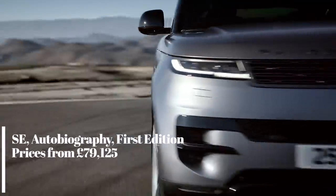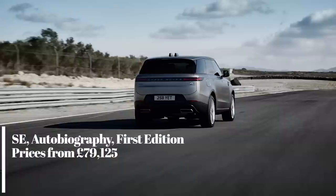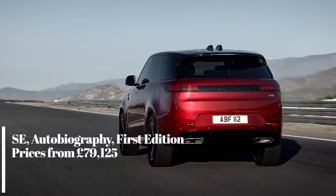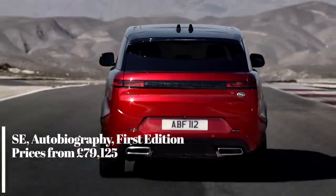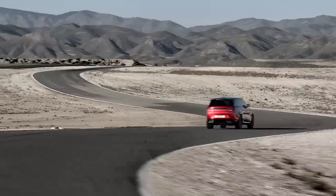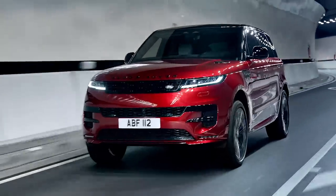As for specs, for the time being there's just SE, Autobiography, and this first edition. Prices kick off at just over £79,000, and I'll be driving the new Sport later this year. Until then, post your questions below and let me know what you think.